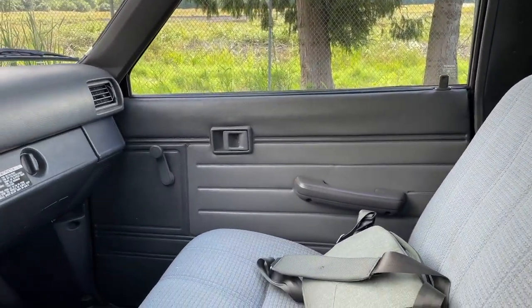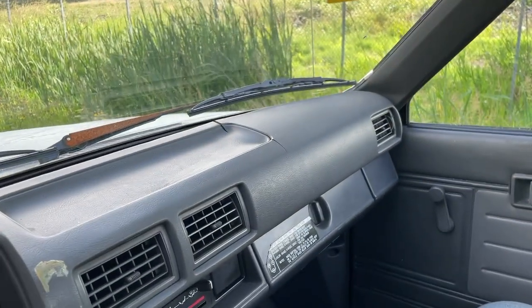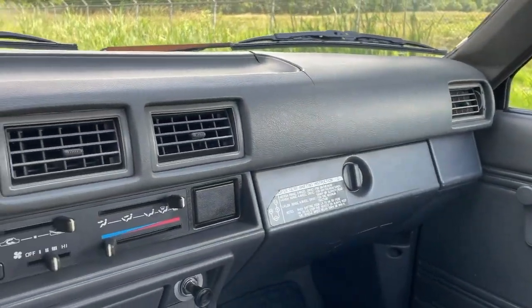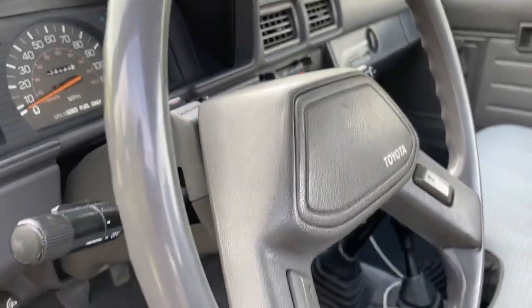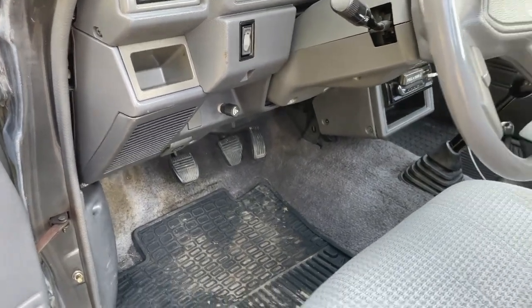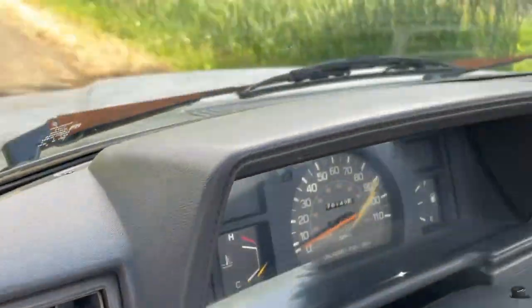The headliner looks good, clean, doesn't sag. Door cards look great on both sides. The dash is also in really good condition — unfortunately there is one crack right there. I hope I can do something to stop it from cracking, maybe repair it somehow, or worst case I'll have to find a replacement dash. Everything's there; I'm missing the plate for the shifter, but it has a cheap aftermarket radio. It's got 176,000 miles now — I've put quite a few miles on it driving it back and forth from work, just making sure everything's working correctly. The steering wheel's in good condition.